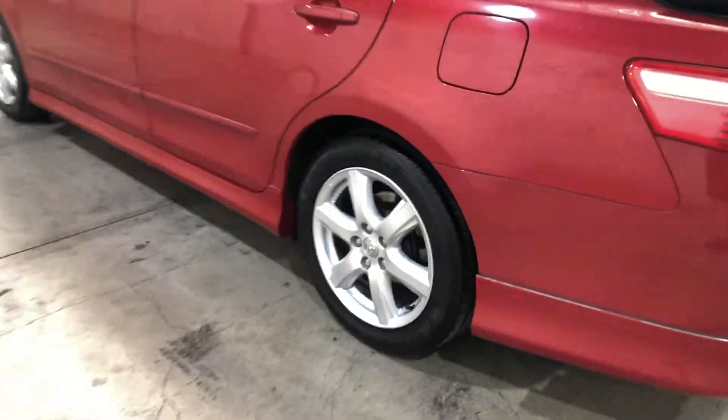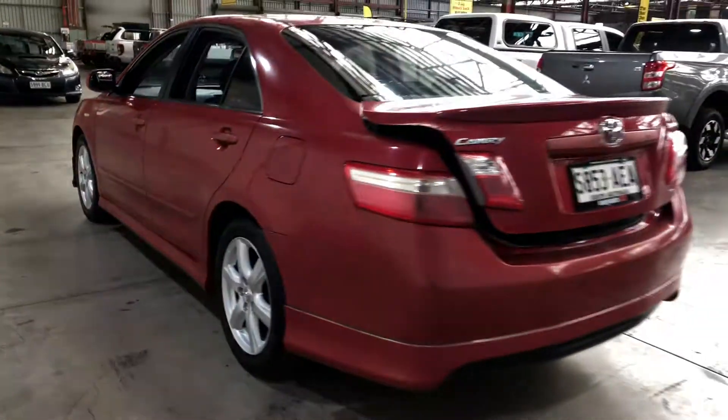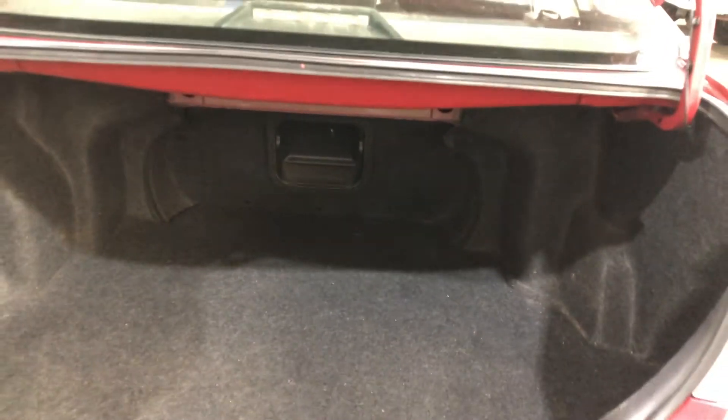As you can see, this car comes with original 17-inch alloy wheels with plenty of tread on all four tyres. And as we jump inside the boot, being a family-sized sedan, you know you're going to get plenty of boot space at the back.